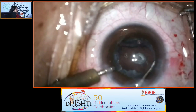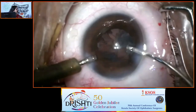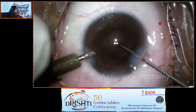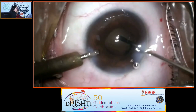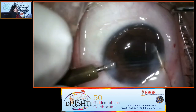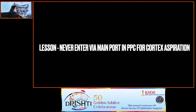This is a posterior polar cataract. Even before beginning this case, you know there is probably going to be a PC defect. During cortex removal through the main incision there is shallowing and some giveaway that could have been prevented. As the cortex is cleared, you can see vitreous — so anterior vitrectomy is needed. In posterior polar cataract, even without mishap there could be a PC tear. Plan B must always be ready: have vitrectomy on standby, and do not enter via the main port for cortex removal.